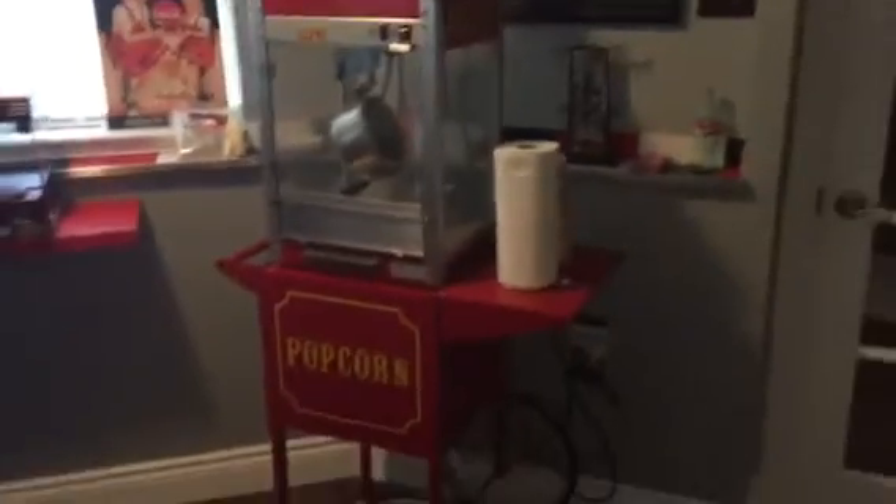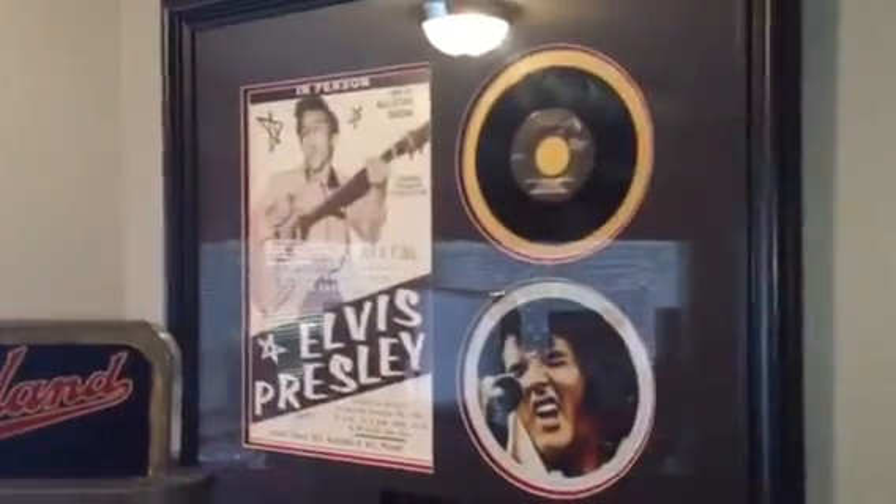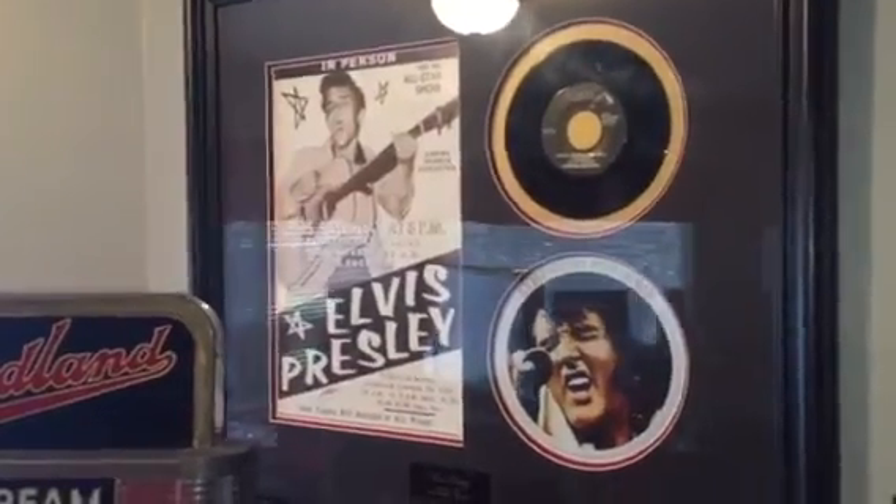A popcorn machine here, some Elvis memorabilia, and a piece called 'Boulevard of Broken Dreams' — all kinds of stuff. This is all coming up November 15th as part of our collectibles auction.